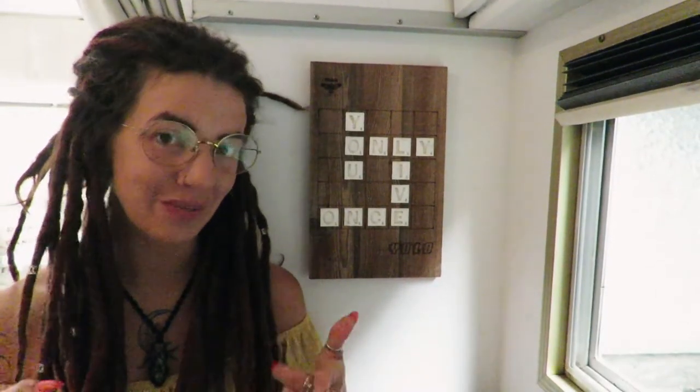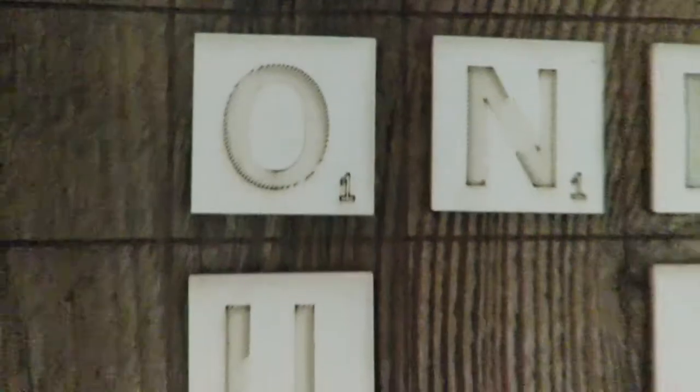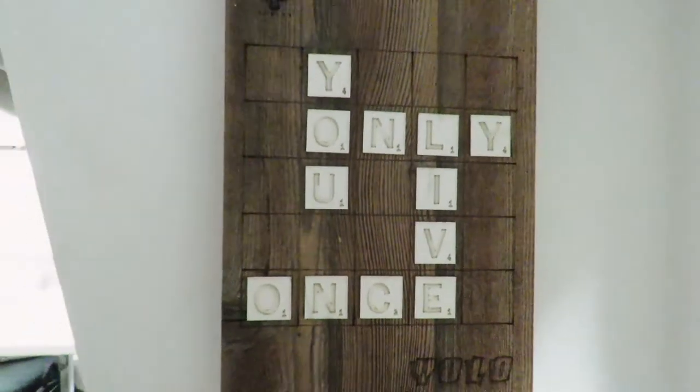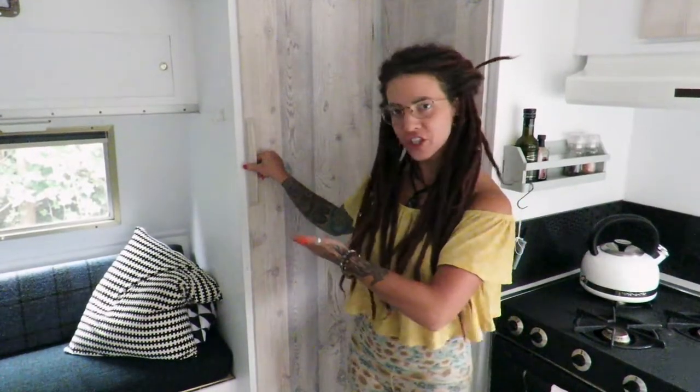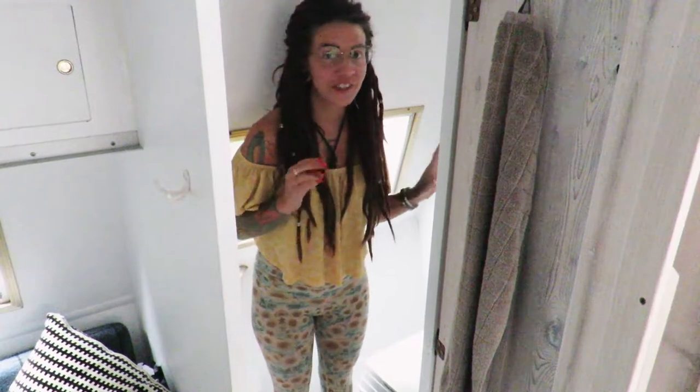So the owner Dave is a sign guy, which totally resonates with Chad because he actually used to be a sign guy too. He custom makes so many of these beautiful little touches that he has in this RV, like 'YOLO' over here. I'll put a link to his website below so you can check out some of his work.